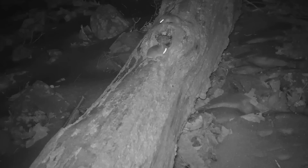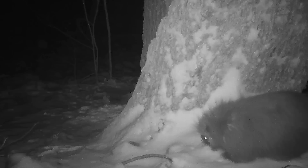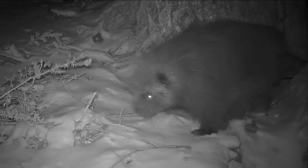The melting snow exposes the maze of tunnels created by voles and mice. Mice are everywhere in the woods and hunted by virtually every predator, including weasels. Another resident rodent at Mount Tom is the porcupine.